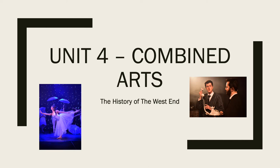Before we can get practical, we have to deal with Learning Objective No. 1, which asks you to be able to describe and comment on the historical and contemporary ways that Combined Arts have developed. We are going to do that through the history of the West End.